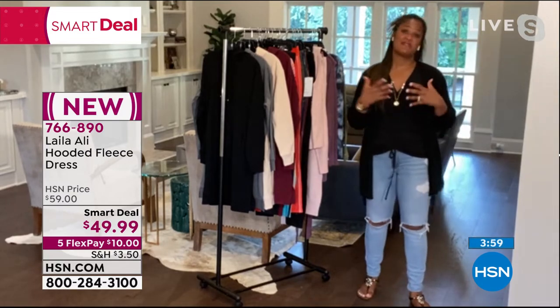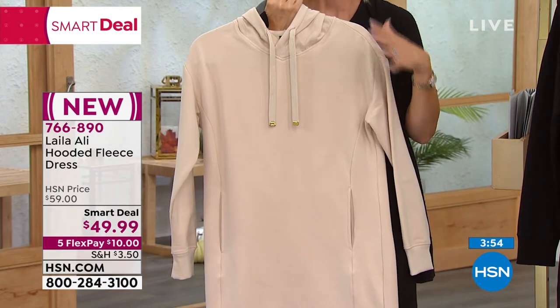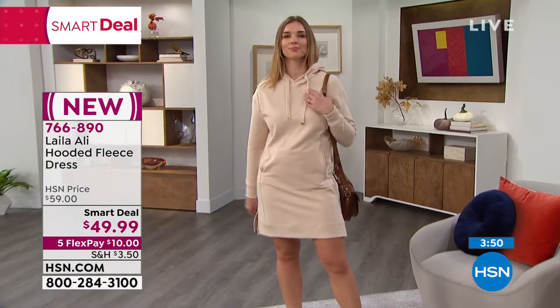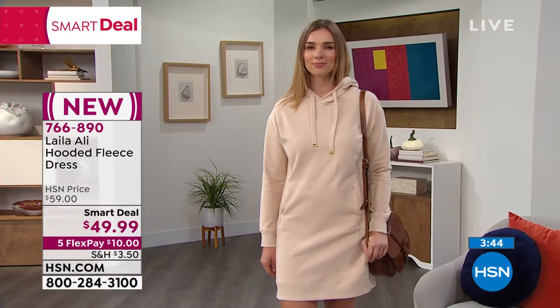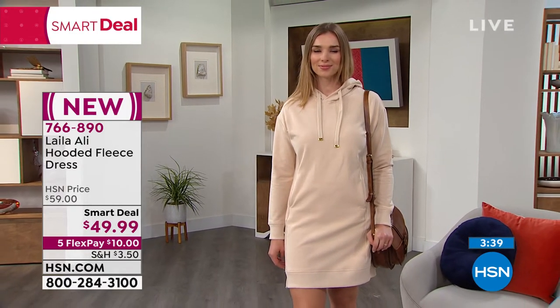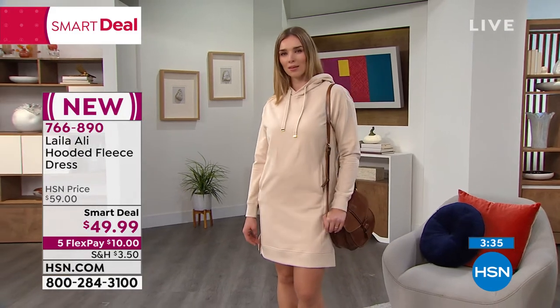It's a dress that you'd be able to wear anywhere you would wear a sweatsuit to, but you're just going to look better and feel better because it's an elevated look. This is one of the biggest looks on social media right now — you're seeing the girls wearing the oversized large tennis shoes with it, wearing them with faux leather leggings and high boots. It's really something happening in the world of fashion, and we're able to offer it at under $50.